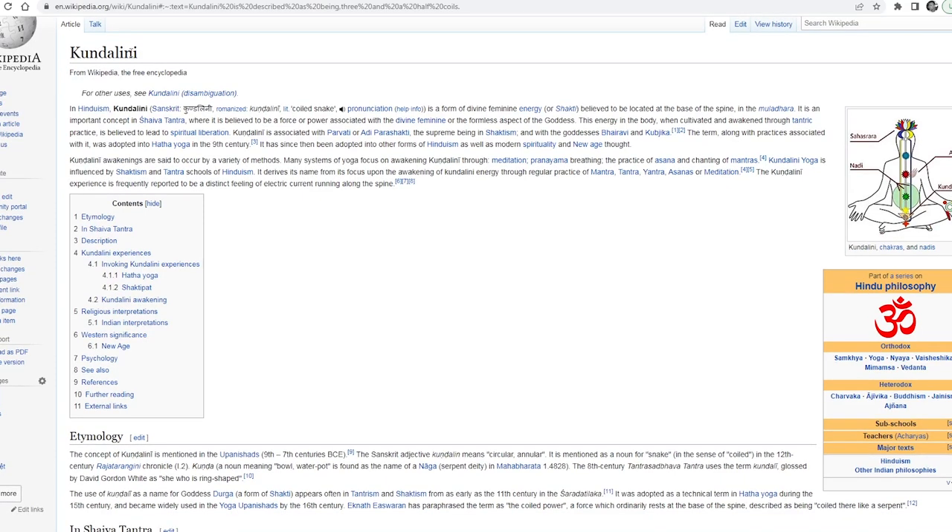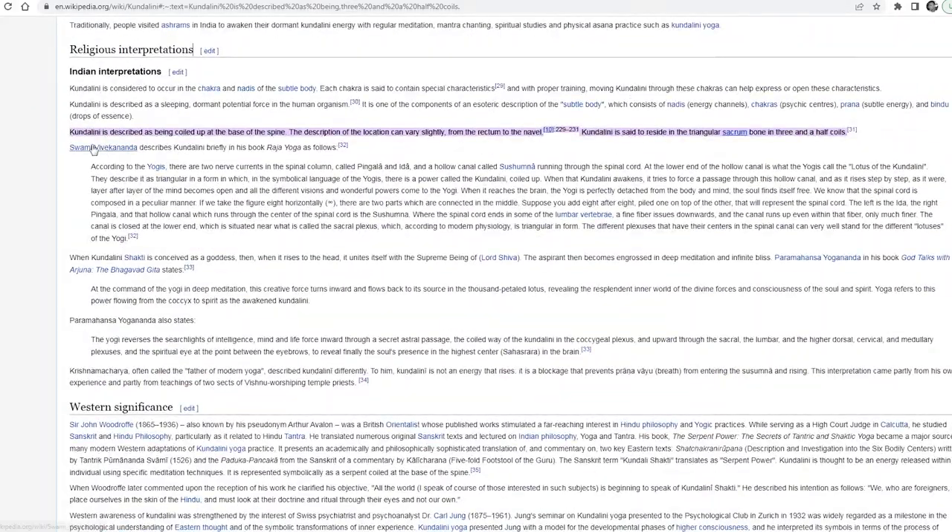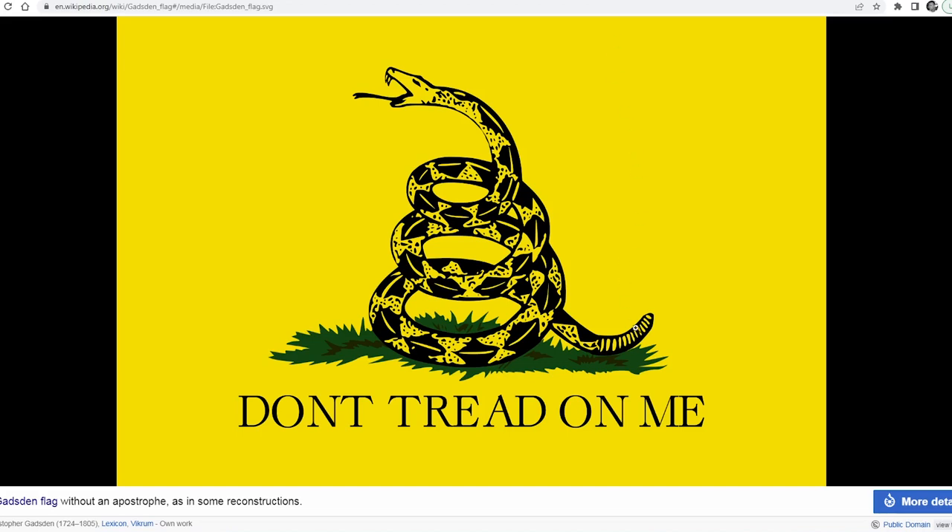Here on the Kundalini page for Wikipedia, we see Kundalini is described as being coiled at the base of the spine, and Kundalini is said to reside in a triangular sacrum bone in three and a half coils. Going back to the Gadsden flag — one, two, three and a half — it is quite obvious that this is a symbolism of the Kundalini serpent.